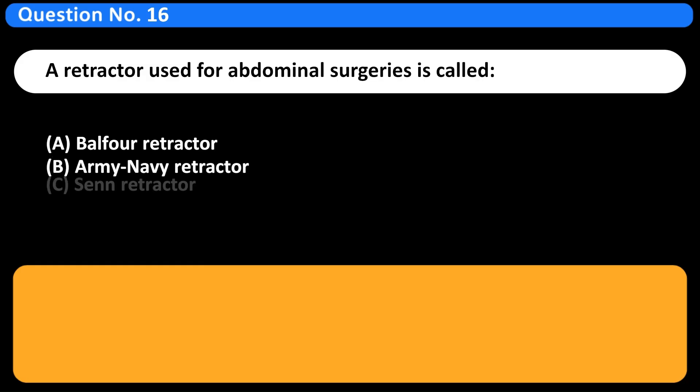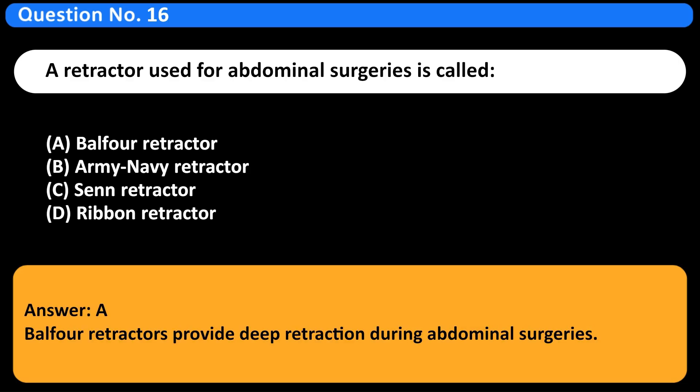A retractor used for abdominal surgeries is called: A. Balfour retractor. B. Army Navy retractor. C. Sen retractor. D. Ribbon retractor. Answer: A. Balfour retractors provide deep retraction during abdominal surgeries.